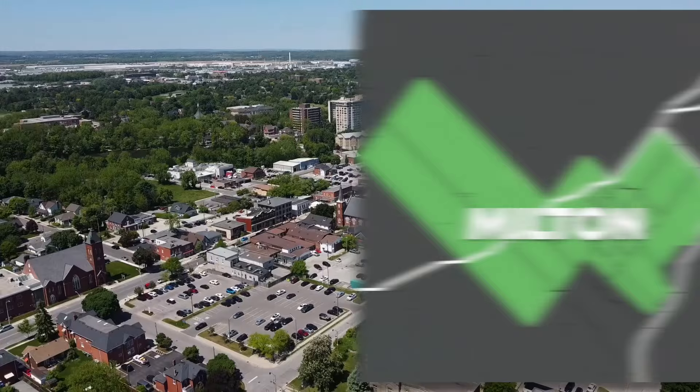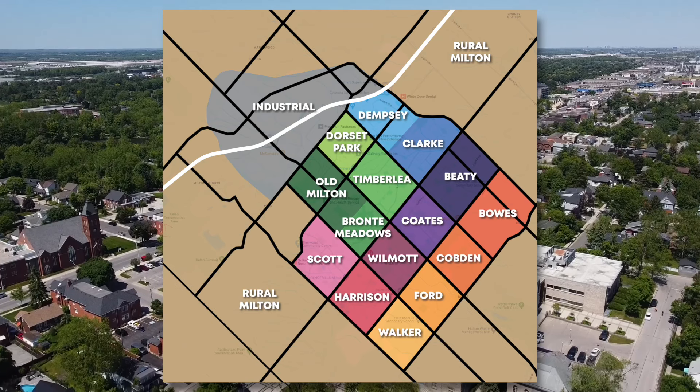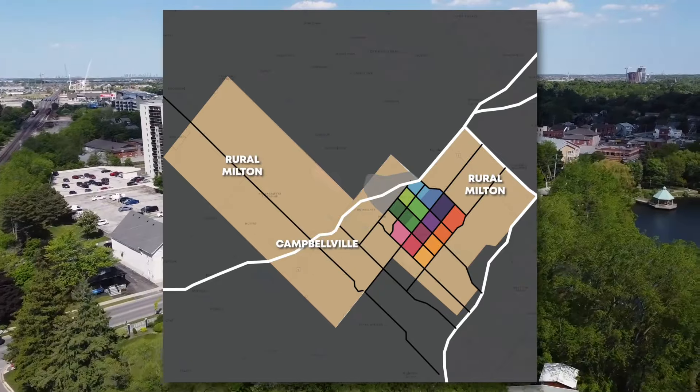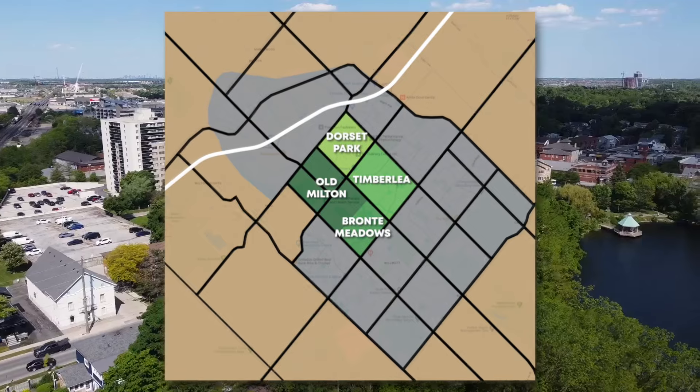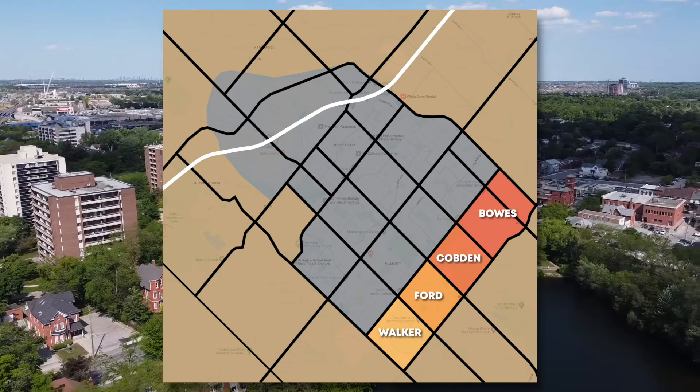In today's video we'll break Milton down into five distinct areas: rural Milton, and more specifically when we zoom into the core of Milton we see Central Milton, East Milton, West Milton, and South Milton.